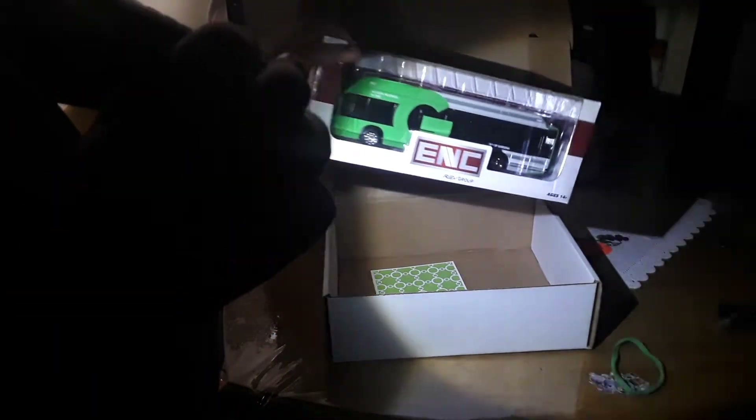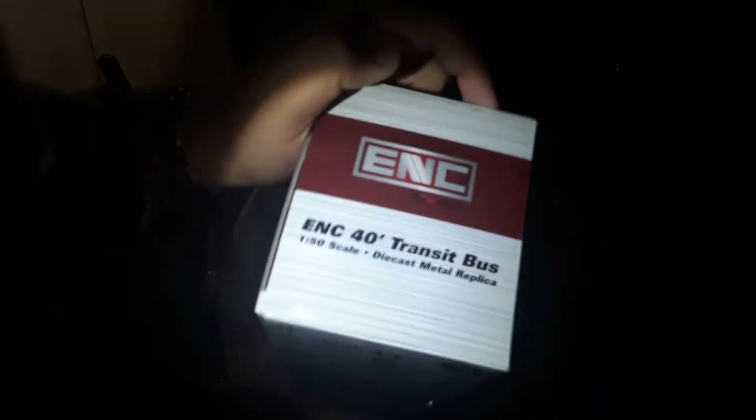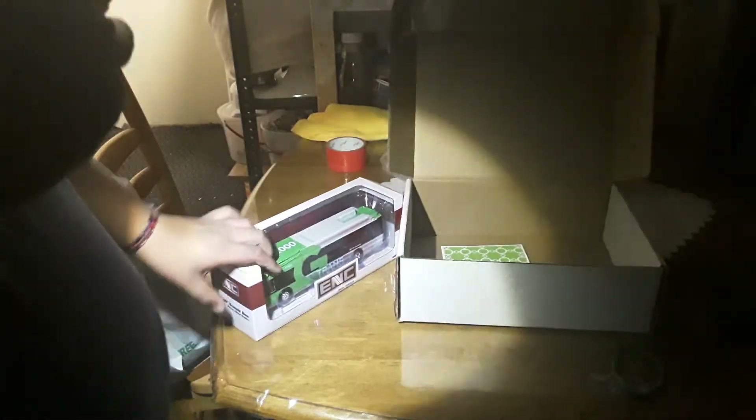Oh my god — check this out, guys. This is a brand new ENC bus. See right there? ENC 40 Transit Bus, 1:50 scale, British and Meadow Republican. Wow, that is awesome! And then we have a note: 'Thank you for your support on G-Trans. Enjoy — G-Trans team.' Thank you so much, G-Trans.